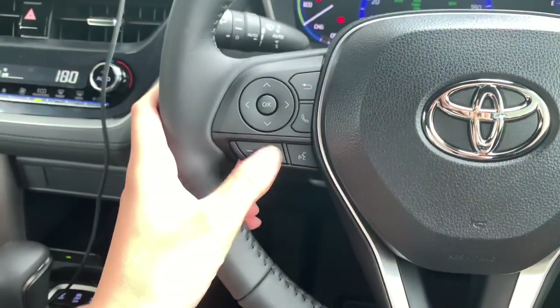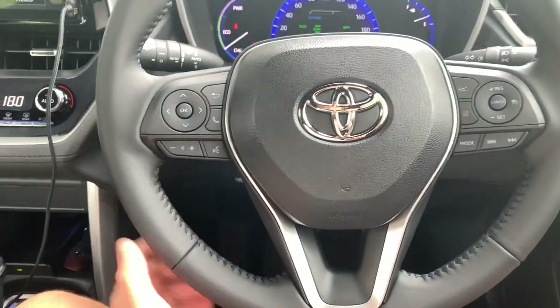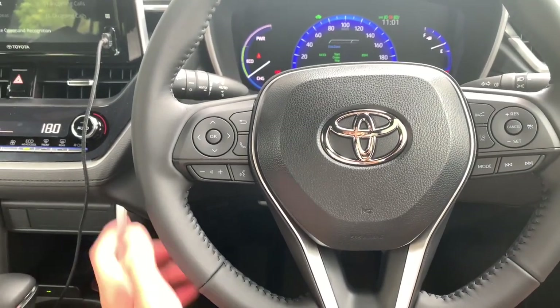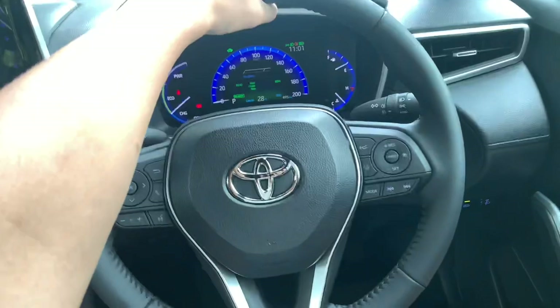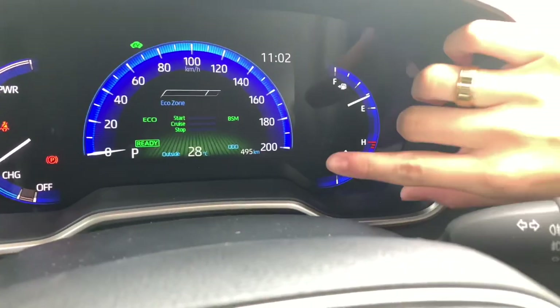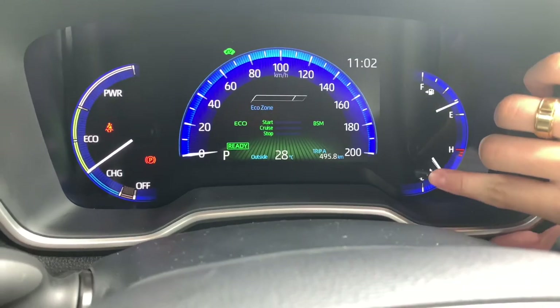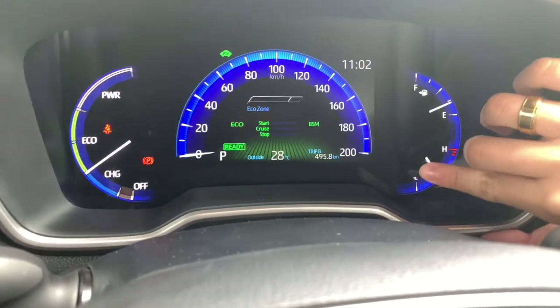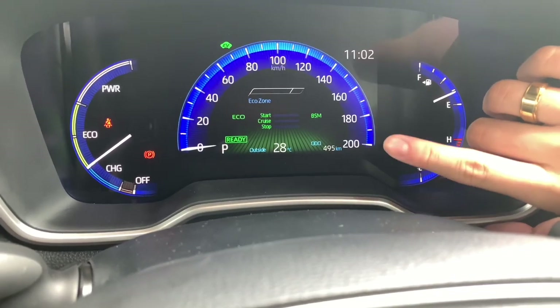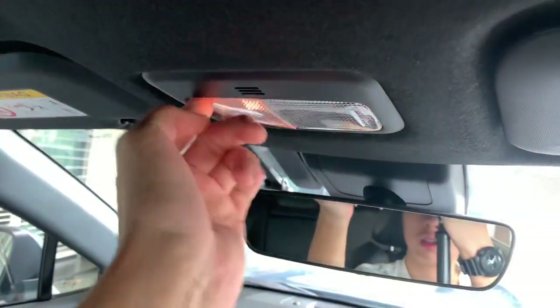There's a phone call button, volume controls, and voice control on the steering wheel. The steering wheel in this car is tilt-only — you adjust it using the lever right down here. There's also a button that cycles through Trip A, Trip B, brightness, and the odometer.